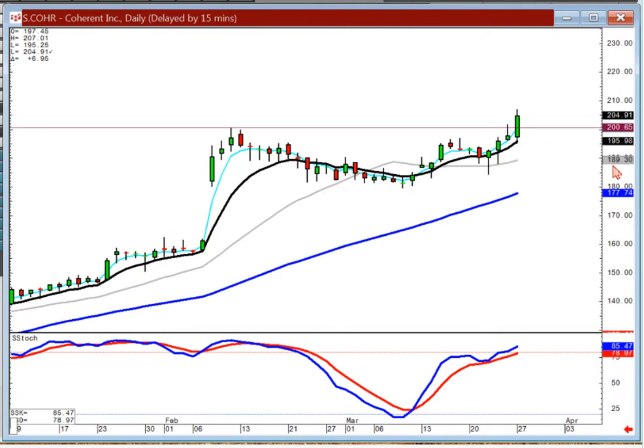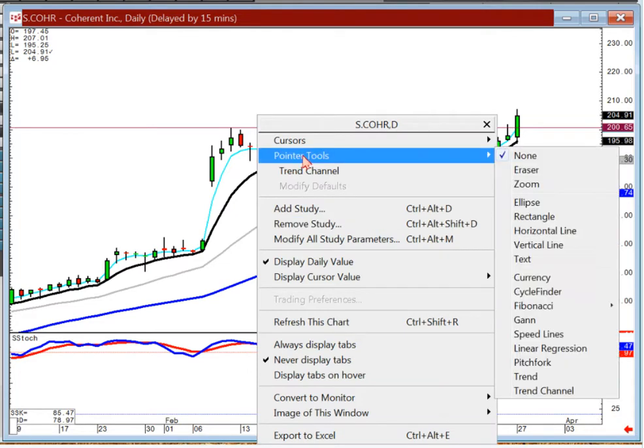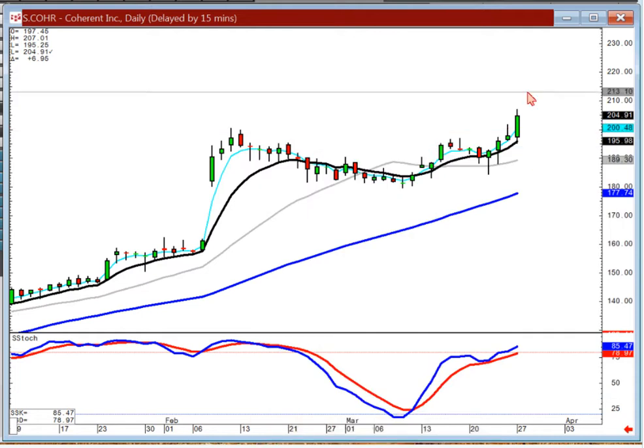Another one where it kind of broke out today after a little inverted hammer, kind of a doji sandwich. That one you could probably look at some of the calls on. Anticipating a quick pop like this, which should take you up into that trajectory range.